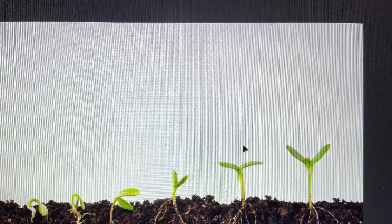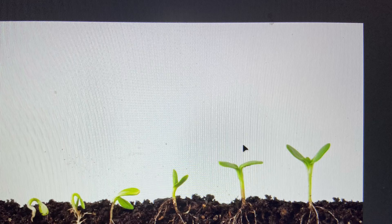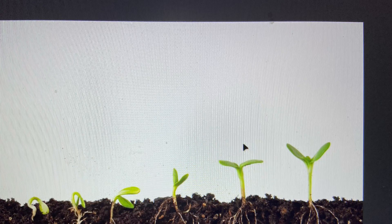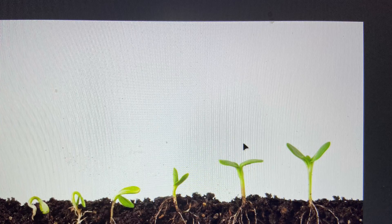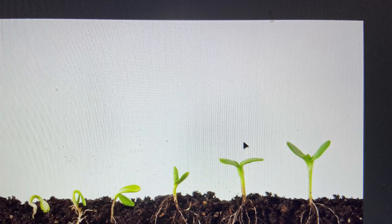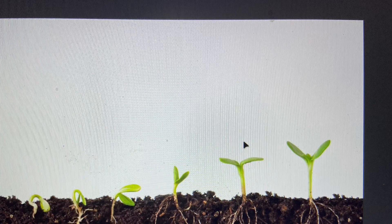Seeds are the beginnings of new plants. Like all living things, plants live according to a life cycle. A life cycle includes the stages and changes that happen in living things. The life cycle of a plant starts with a seed.